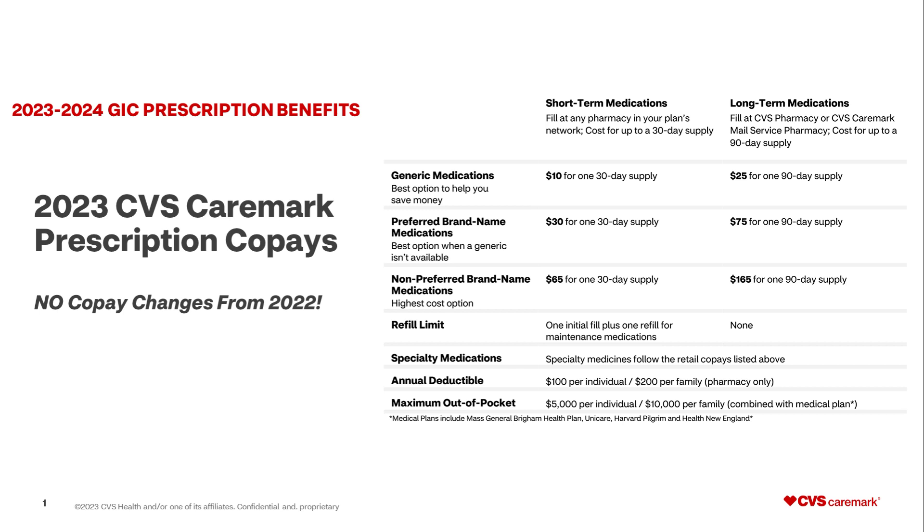For preferred brand name medications, it is a $30 copay for a 30-day supply and a $75 copay for a 90-day supply. For non-preferred brand name medications, it is a $65 copay for a 30-day supply and a $165 copay for a 90-day supply. Specialty medications follow the same copay structure as seen above. Additionally, the annual deductible is $100 per individual and $200 per family, which is pharmacy only.